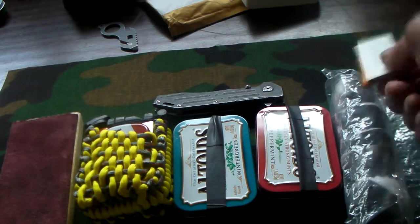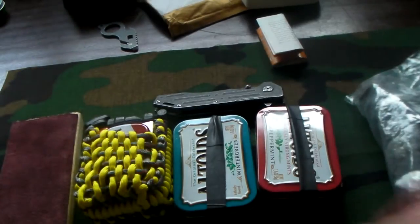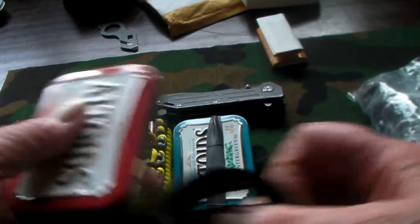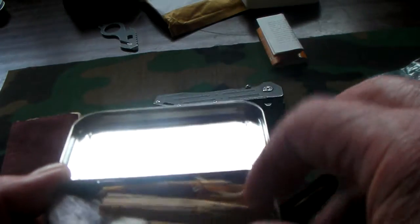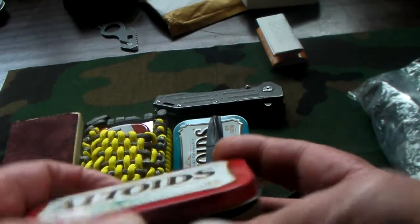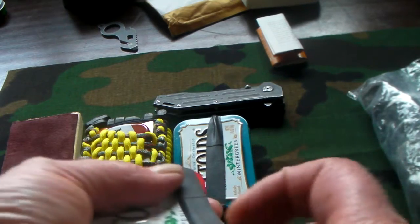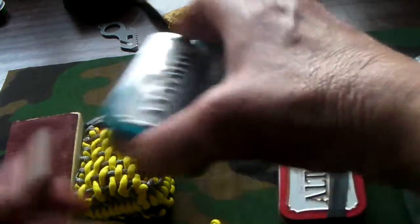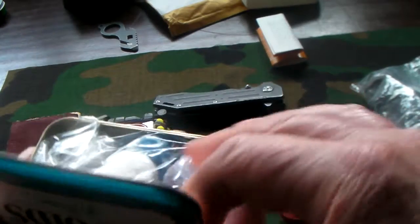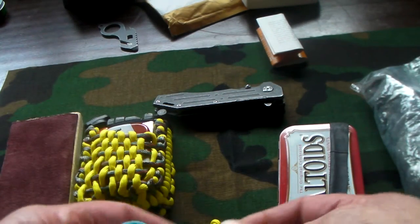Some Bear Grylls survival book, some fire cubes he makes. You should also really go check out Josh at Frog Tech Gear Sanctuary because — some fat wood, some of his candles, and some cotton balls. Some more candles and cotton balls, two Ranger straps, and two Altoid tins.